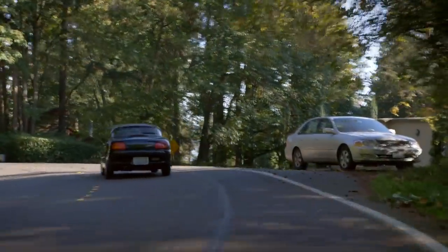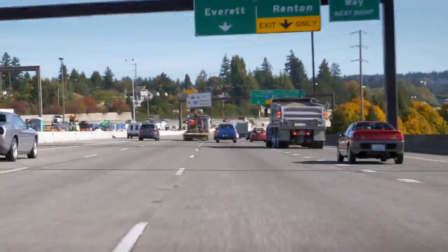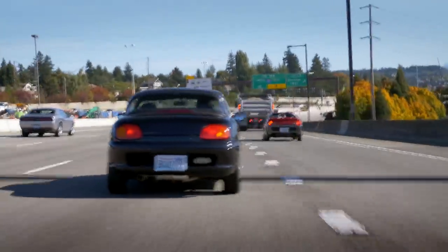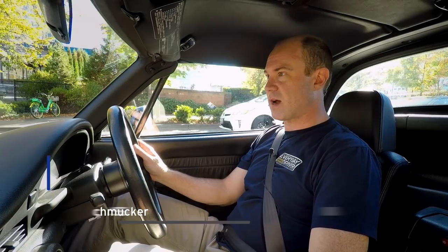If you are an enthusiast of any type and you don't know what these are, you are given a free pass. Because most people don't know what these are. They are K cars, specific to Japan. And here I am in the U.S. driving one.